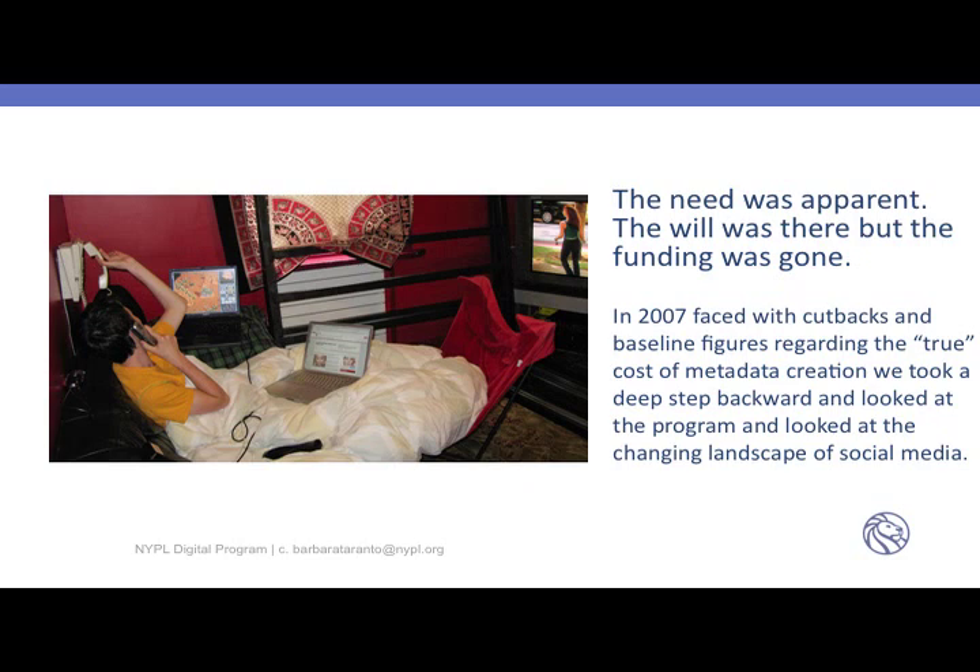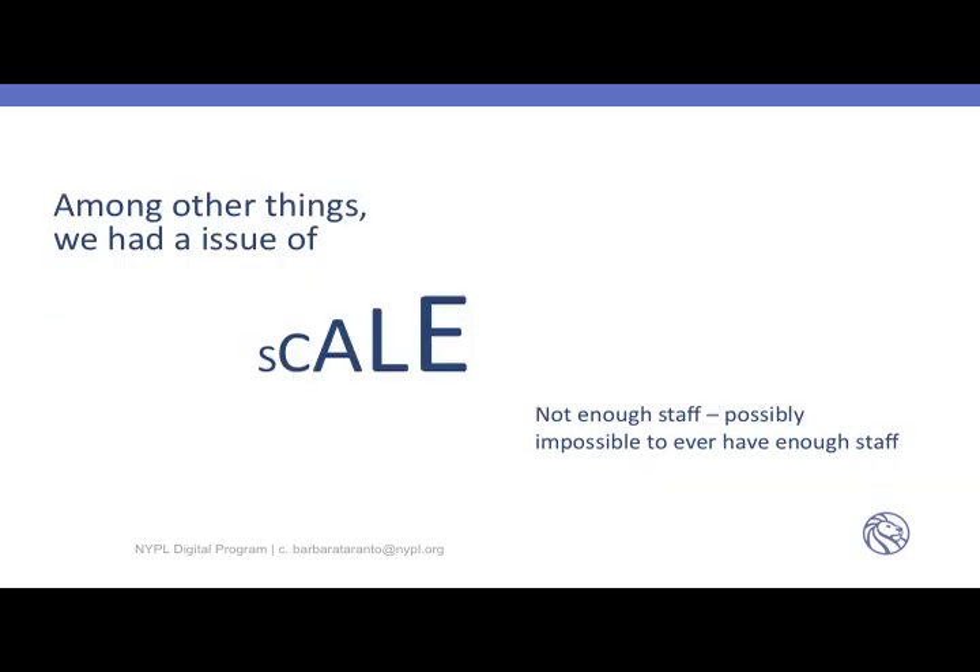In 2007, faced with cutbacks and baseline figures regarding the true cost of metadata creation — about a thousand dollars a line — we took a deep step backward and looked at the program and the changing landscape of social media. What you're looking at is a picture of my son a few years ago on two telephones and two computers, watching TV and playing a game. Among other things, we had an issue of scale — not enough staff and possibly impossible to ever have enough staff to do the work we wanted to do.